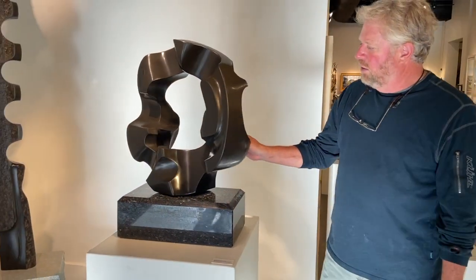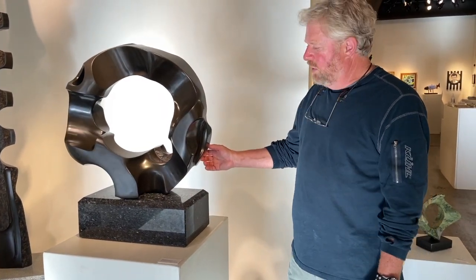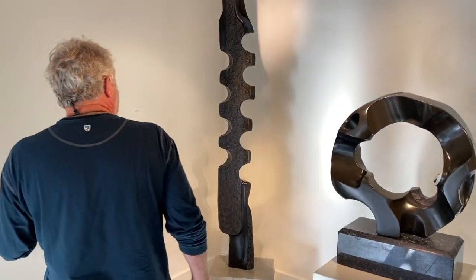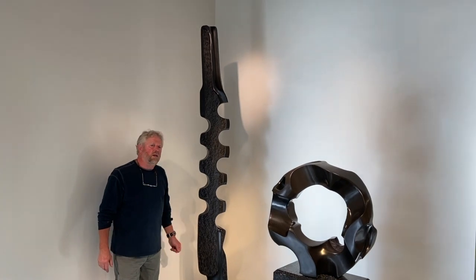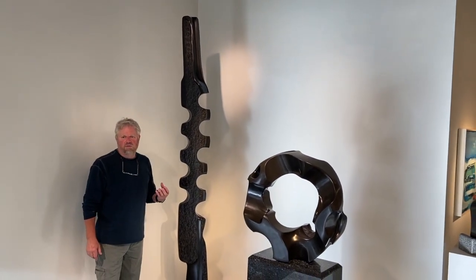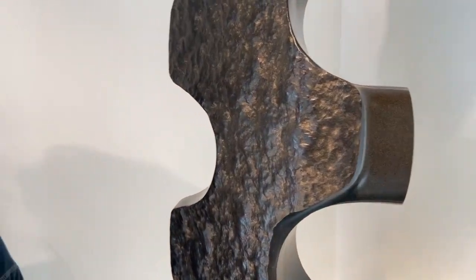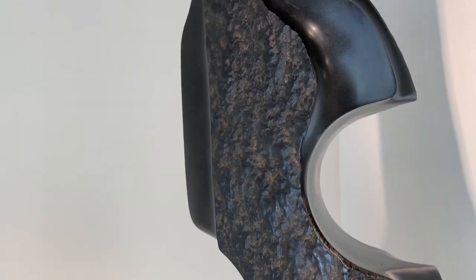I have two series going in this show. Equatorial Equinox, which relates to the cycles of life — all these cycles are going on all around us. And then the Vertebrae series, which relates to dinosaur and whale bone and the structural strength that keeps us upright. The shapes of these particular bones are absolutely outrageous in themselves. This is some of the inspiration behind the design and execution I've applied to this show.